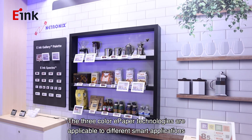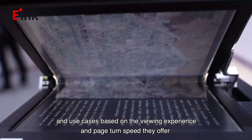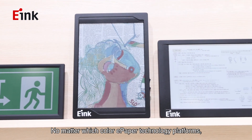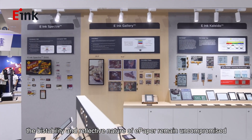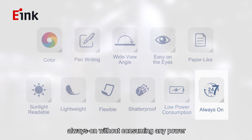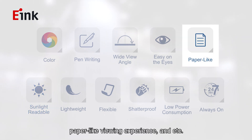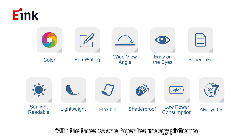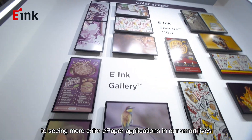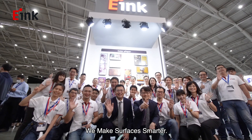The three color e-paper technologies are applicable to different smart applications and use cases based on the viewing experience and page turn speed they offer. No matter which color e-paper technology platform, the bistability and reflective nature of e-paper remain uncompromised. The advantages include ultra-low power consumption, always on without consuming any power, clearly visible under bright sunlight, and a paper-like viewing experience. With these three color e-paper technology platforms, let us look forward to seeing more color e-paper applications in our smart lives. At E-Ink, we make surfaces smarter.